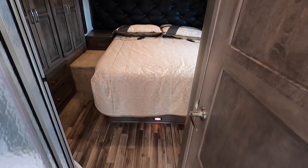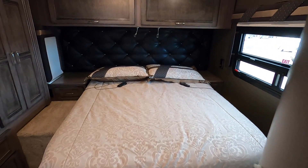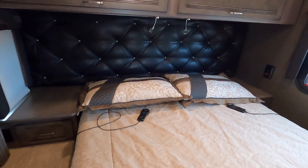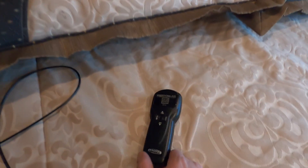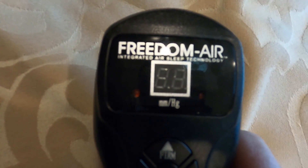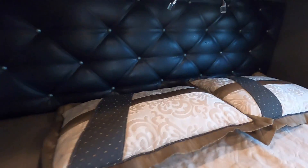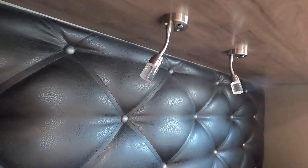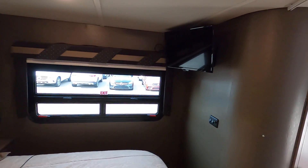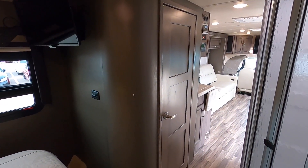It looks like a queen size bedroom, and I really like the styling of this rear bedroom. It looks like this has some kind of air system — similar technology to a Sleep Number bed. I really like the reading lights here, and you've got a nice TV in your bedroom.